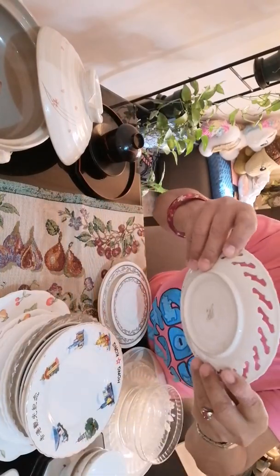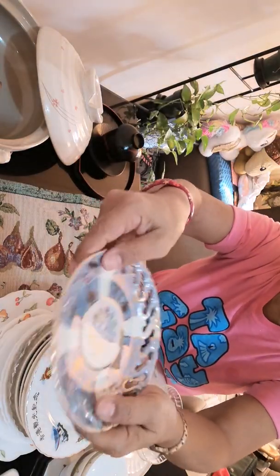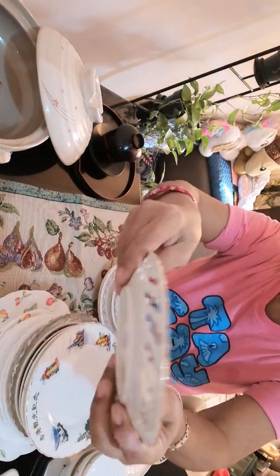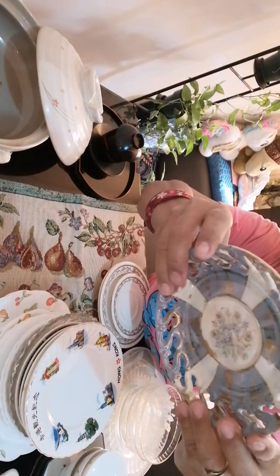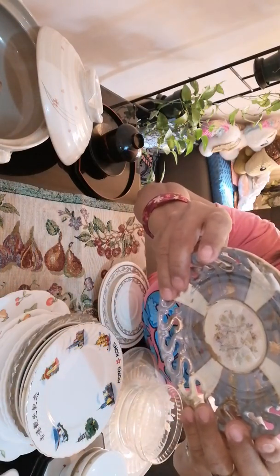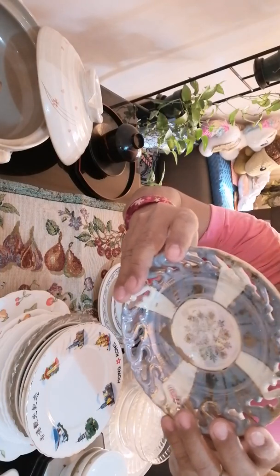And this one — I like this one because it is so adorable. It is marked here: Golden Fantasy, Uhashi China, Nagoya, 1932.